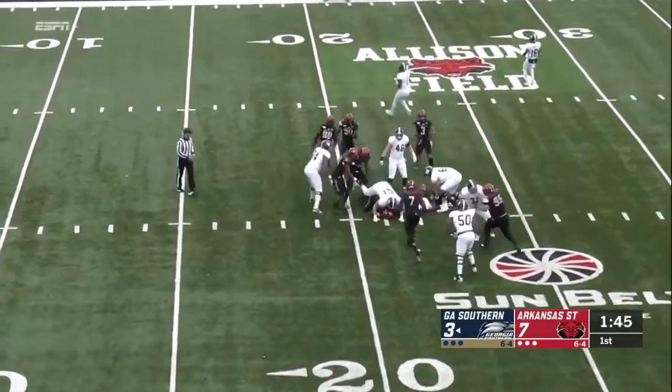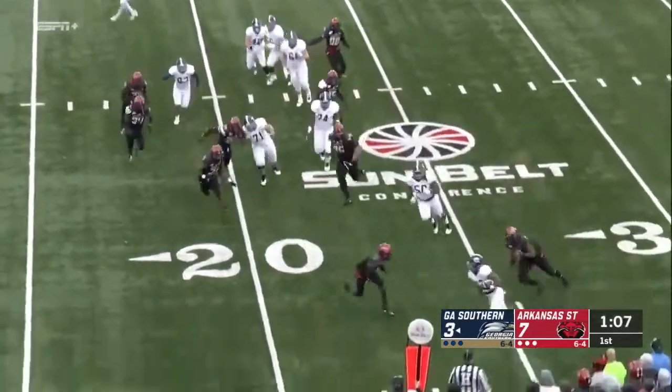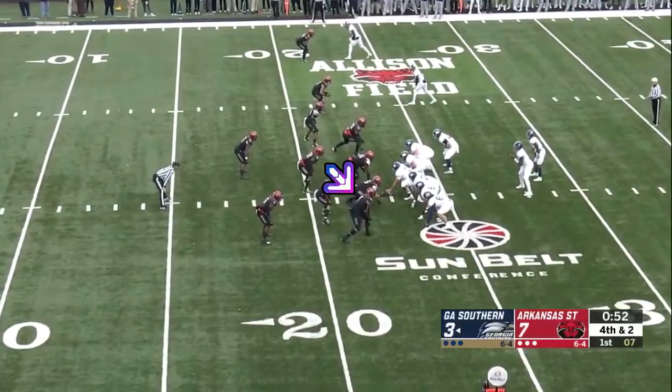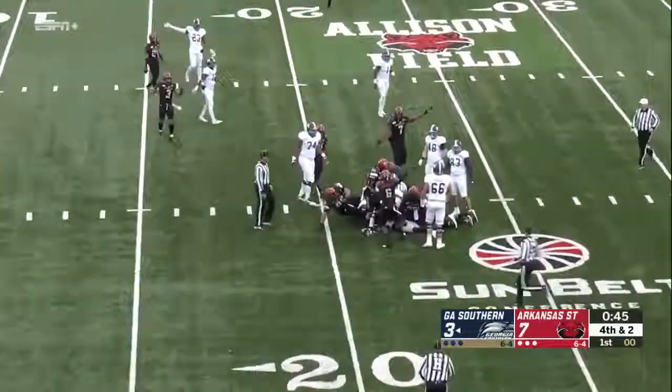Handoff right up the middle to Gerald Green. Kennedy gets it, eludes one tackler, knocked out of bounds. Kennedy's a running back and he gets the call, still moving. I don't think he made it.